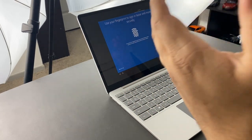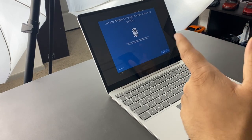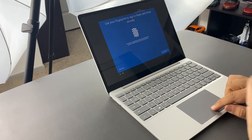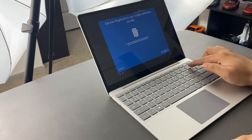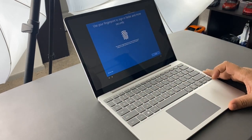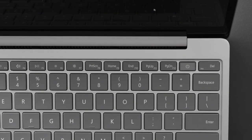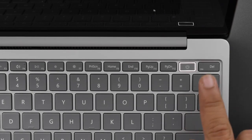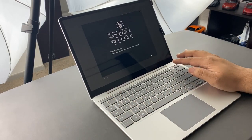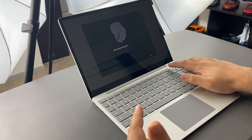As I was going through the sign-in process, we've come to the fingerprint part of the setup and I didn't want to skip over that. The fingerprint sensor is right here, integrated within the power button. It actually lights up — I did not know that. The setup says to repeatedly touch the power button, lift, and rest your finger on it until setup is complete.